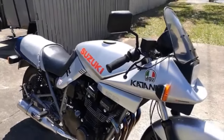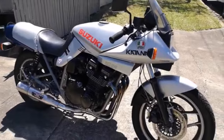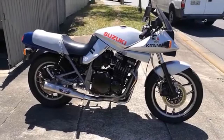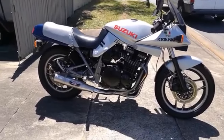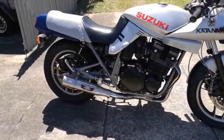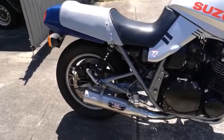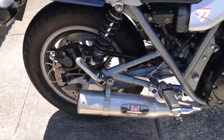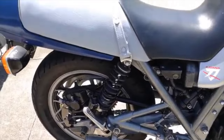Sales of the Katana would remain strong for its production run, marmite styling or not. But as George Harrison once said, all things must pass, and in 1985 the replacement finally emerged — the GSX-R 1100. That was a very different and very much more radical machine, and definitely one for another video.